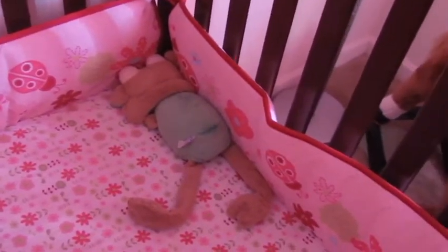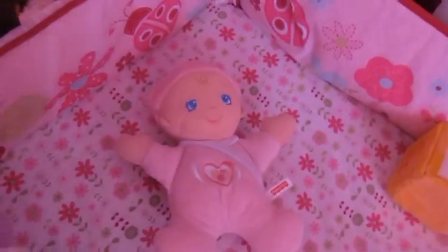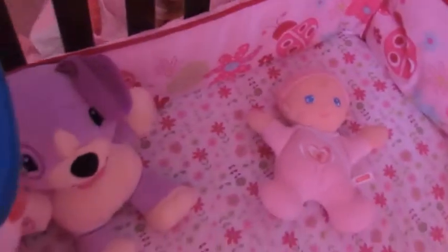And then she has her bedtime toys. This is her light in the night. She has a pillow, a baby doll, and her My Pal Violet. She has a fish tank and a crib book. And she just has some of these books scattered.